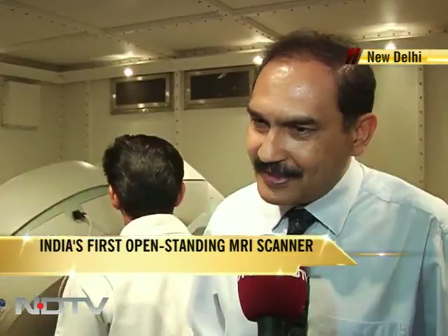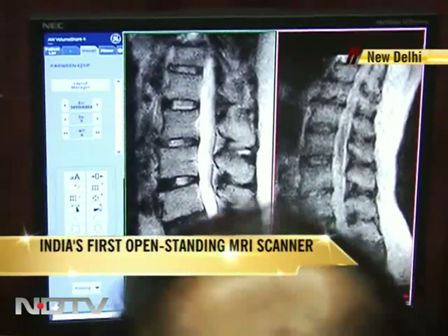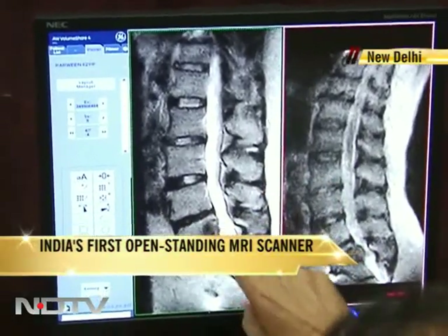Since this MRI tilts at various degrees, you can do the MRIs with the patient sitting or standing in different positions, and that is not possible at all in the conventional systems. Also, the scanner allows weight-bearing MRI, which comes in handy for dynamic examination of patients with spinal disorders.